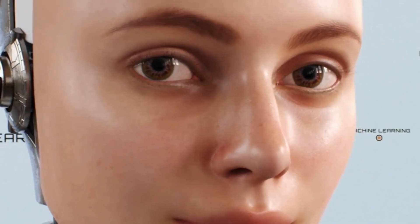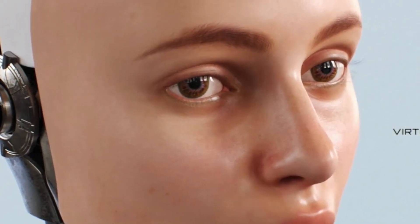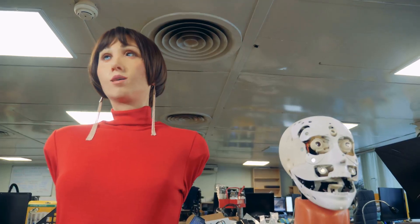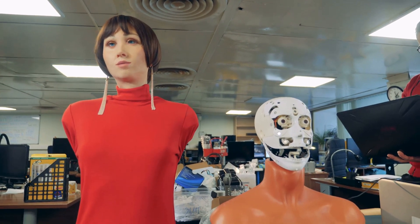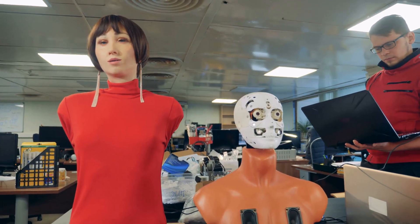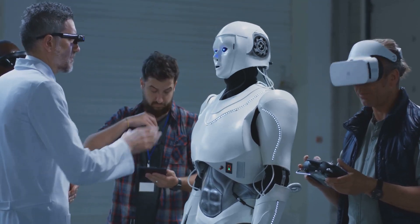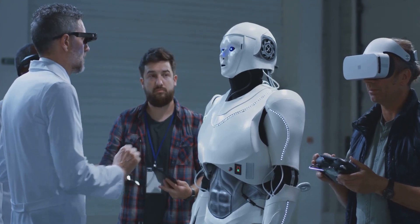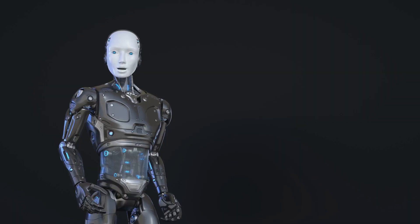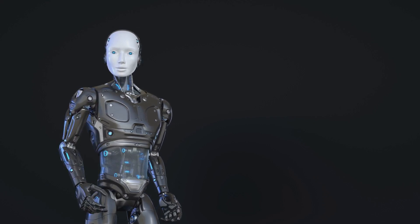Emeka can also interact dynamically with humans, thanks to integrated microphones, cameras, and facial recognition software. Whether it's speaking in multiple languages or gesturing naturally, this robot redefines human-robot interaction. Engineered Arts continues to push the boundaries, developing features that blend AI-driven creativity with practical applications. From playing games to showcasing advanced motor skills, Emeka isn't just a robot — it's a glimpse into the future of lifelike AI companions.